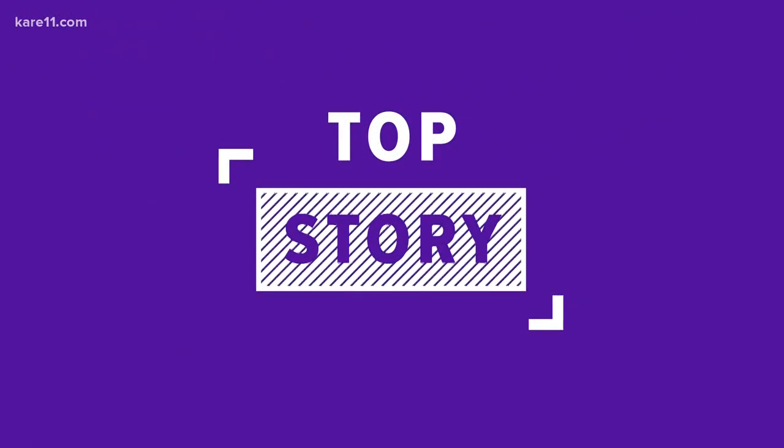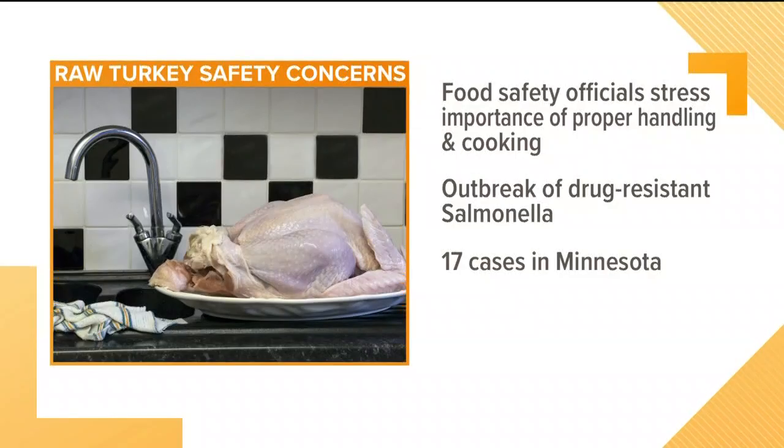You know what's even more overwhelming than preparing for a Thanksgiving meal? Your entire family getting sick after eating it. The salmonella risk is real this year and it's linked to the main thing on your plate: turkey. In fact, the CDC calls it an outbreak. Minnesota has 17 cases, and it's important to note that no single turkey supplier has been identified as the source of this outbreak.